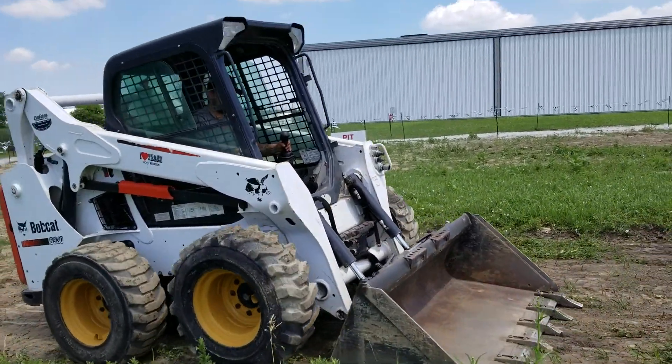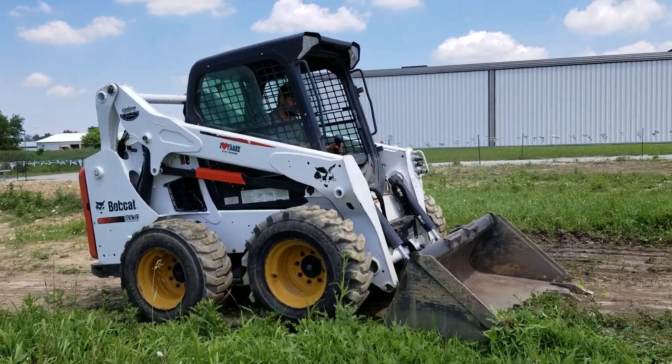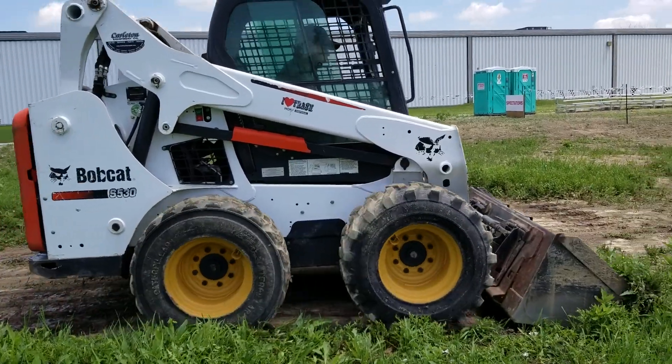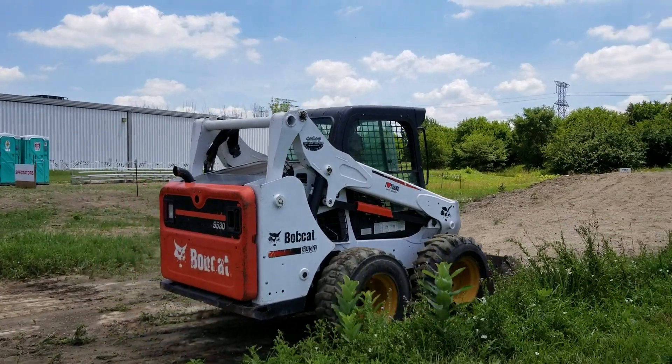This thing runs like it's brand new. A very clean machine. Again, safeforwholesale.com, 866-606-3991. And we can deliver.